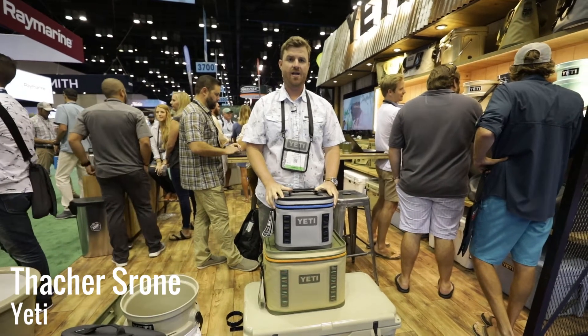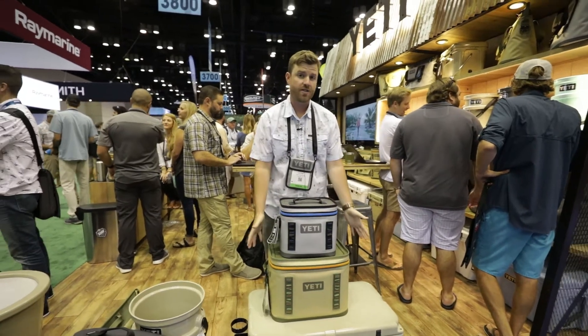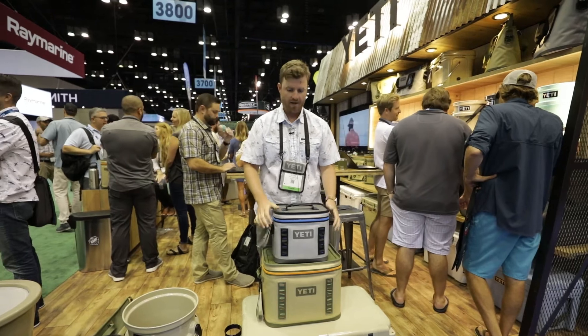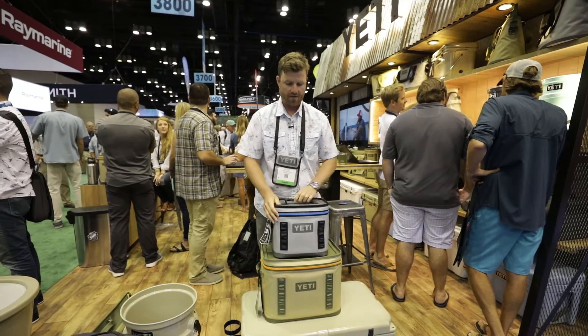Hey guys, Thatcher here from Yeti at ICAST 2017. I'm here to show you Yeti's two new offerings: an expansion of the popular Hopper Flip 12, introducing the Hopper Flip 18 and the Hopper Flip 8.